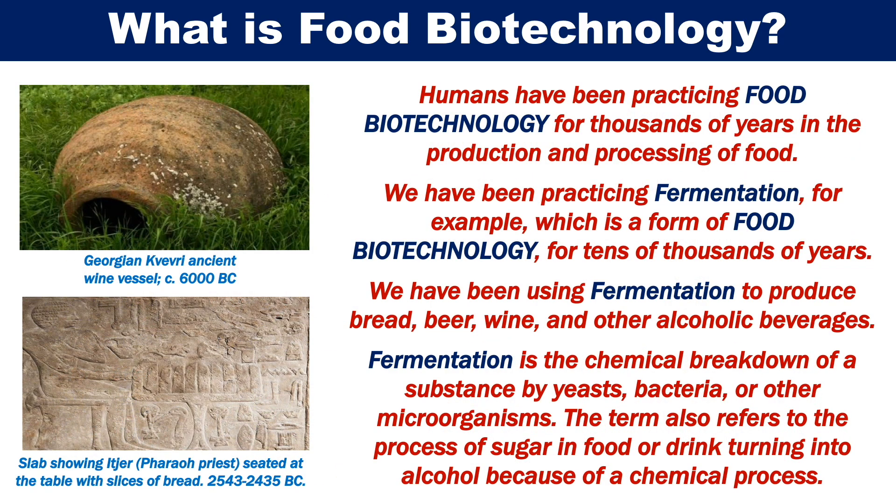Humans have been practising food biotechnology for thousands of years in the production and processing of food. We have been practising fermentation, for example, which is a form of food biotechnology, for tens of thousands of years. We have been using fermentation to produce bread, beer, wine and other alcoholic beverages.